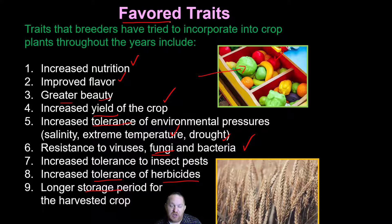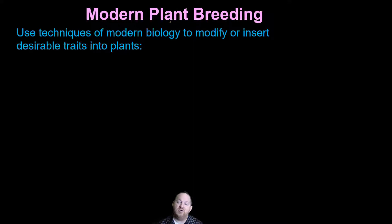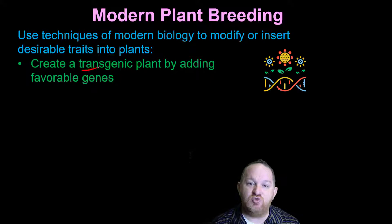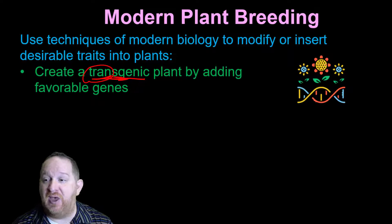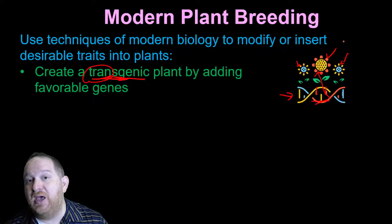We can do selective breeding, but is there another way? That brings us to modern-day plant breeding. We are using modern techniques of biology to modify or insert desirable traits into plants. One way is by creating what we call a transgenic plant — 'trans' meaning 'other' — genes from another organism have been inserted into this plant. For example, we're actually changing the structure of the DNA; if we had blue flowers and wanted yellow ones, we insert a different gene to cause that change.